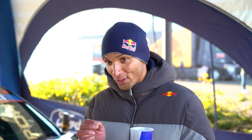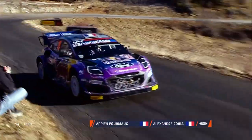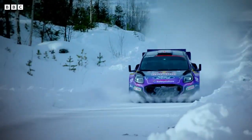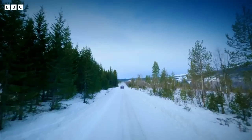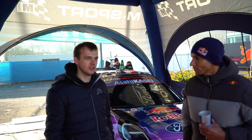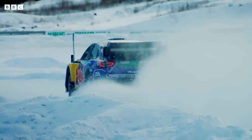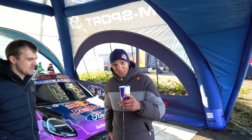I always say with the greatest respect that rally drivers are the most complete drivers — but also a little crazy. Going through the woods at over 200 km/h with trees flying by, I would honestly be terrified. They are a different breed. To go fast on one surface is one thing, but to have the commitment to do that on ice, snow, and tarmac on really tight roads — I've been a passenger in these cars before and the speed is just crazy.